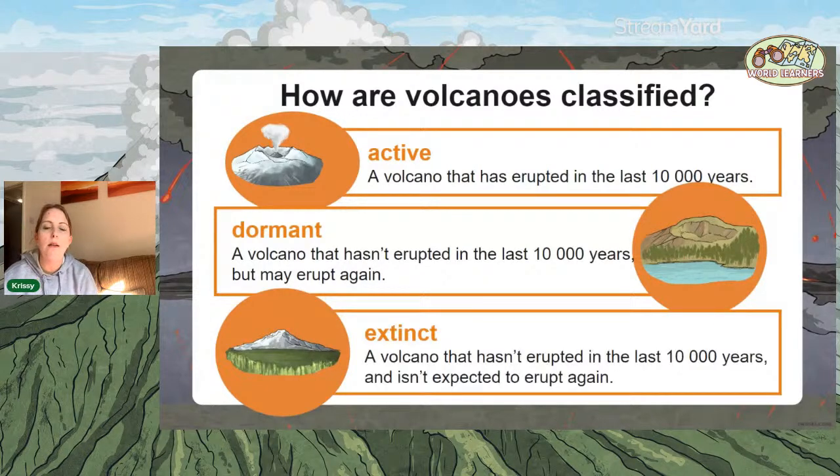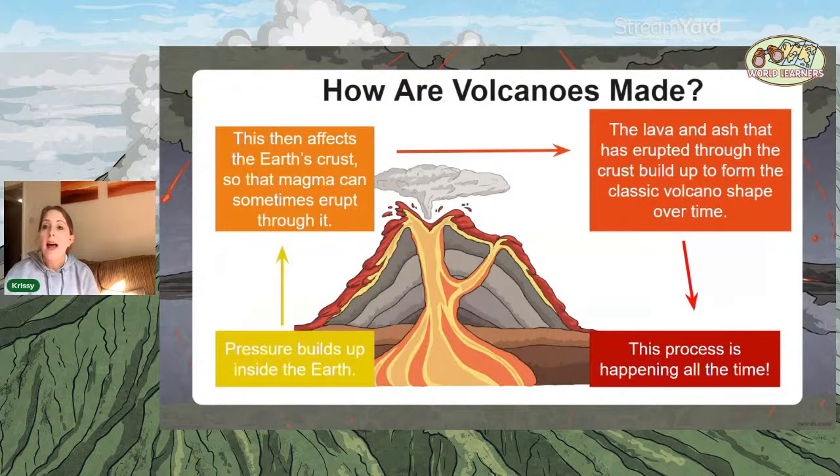Dormant means kind of sleeping. Extinct volcanoes haven't erupted in the last 10,000 years and scientists are seeing nothing there — they just look like a mountain and aren't expected to erupt again. Volcanoes form because pressure builds up inside the earth and escapes through a hole in the crust, which is why you tend to find them around the Ring of Fire, where you have a tectonic plate boundary.